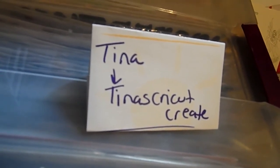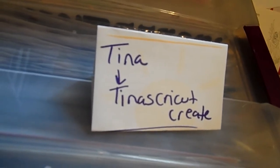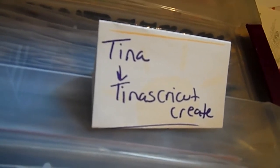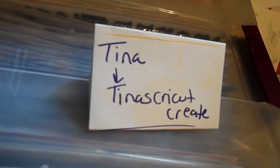So my hoard is paper — any type of paper: 6x6, 8x8, 12x12. It doesn't matter what kind of paper. I love it, I hoard it, and I buy it.